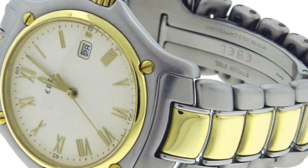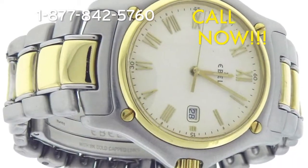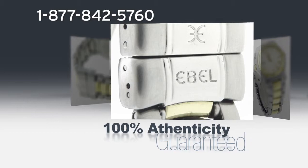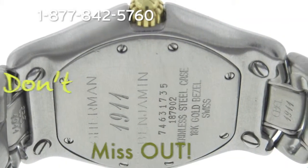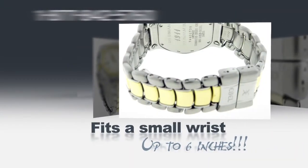This is a beautiful genuine Ebel 1911 model 187902. Call now and get this 18k gold and steel watch with a 100% authenticity guarantee. Get an amazing 91% discount on the retail price. Don't miss out on this pristine watch that fits a small wrist up to 6 inches.